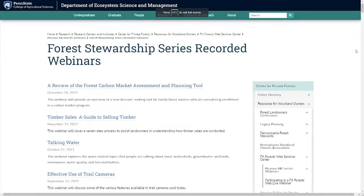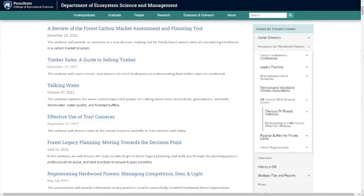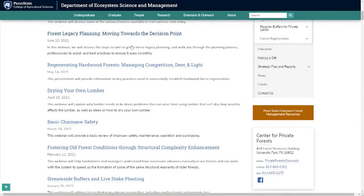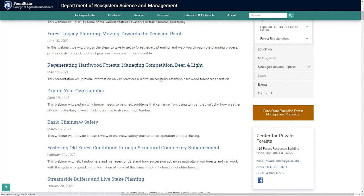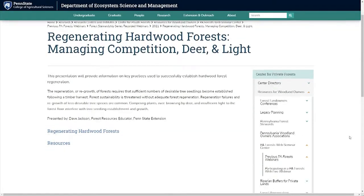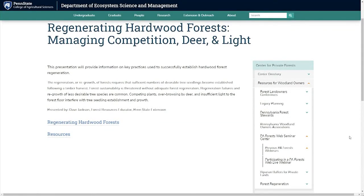My best advice is to go to the Penn State College of Agriculture and look for the PA Forest Web Seminar Center. These webinars are such a valuable tool for Pennsylvania private forest owners, and that's what really allowed me to recognize the problem with our property and also how to properly manage it. I'm basically taking the information from the Penn State Forest Webinars and applying it to our private land over the next couple of years.